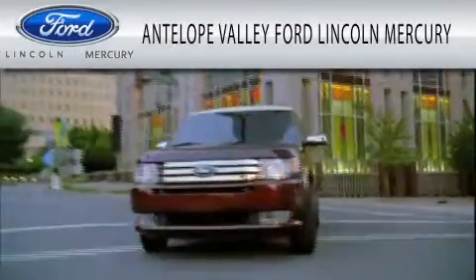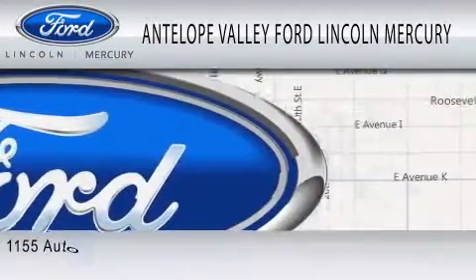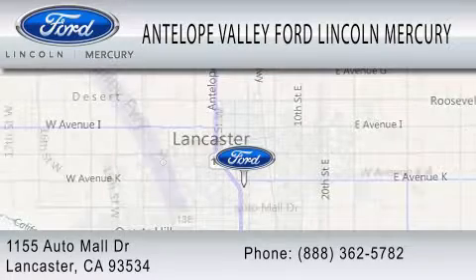Stop by today and test drive this automobile for yourself. Antelope Valley Ford Lincoln Mercury is dedicated to doing everything possible to ensure that the experience you have selecting your vehicle is as pleasant as possible. We are located at 1155 Auto Mall Drive in Lancaster.